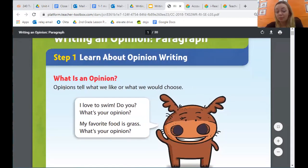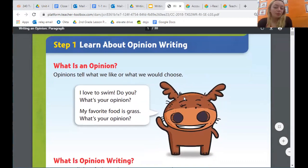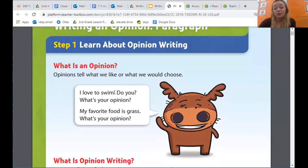What is an opinion? An opinion tells what we like or what we would choose. Herschel is going to tell us a couple of his opinions. He says, I love to swim — what's your opinion? My favorite food is grass — what's your opinion? So he loves to swim; that doesn't mean that I love to swim. I can have a different opinion. Everybody has different opinions and we don't all have to like the same things or have the same favorites. Differences are what make us stronger because we can recognize other people's opinions, respect them, and still be friends even though we have different thoughts.